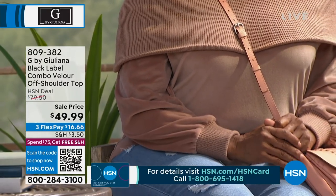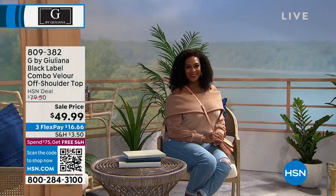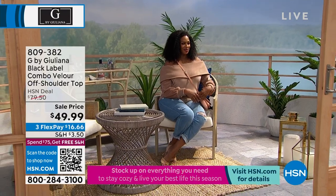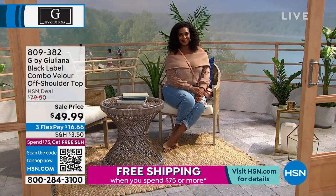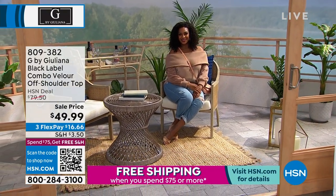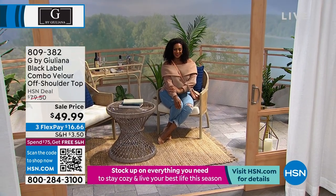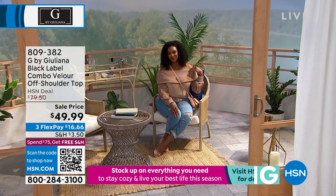Either way, it is black label. It is super-duper elevated. And it's the best, lowest price we have ever offered at $49.99, approximately 24 inches in length. We have extra extra small through extra large, 1X through 3X. It's a poly spandex blend and it is machine washable.